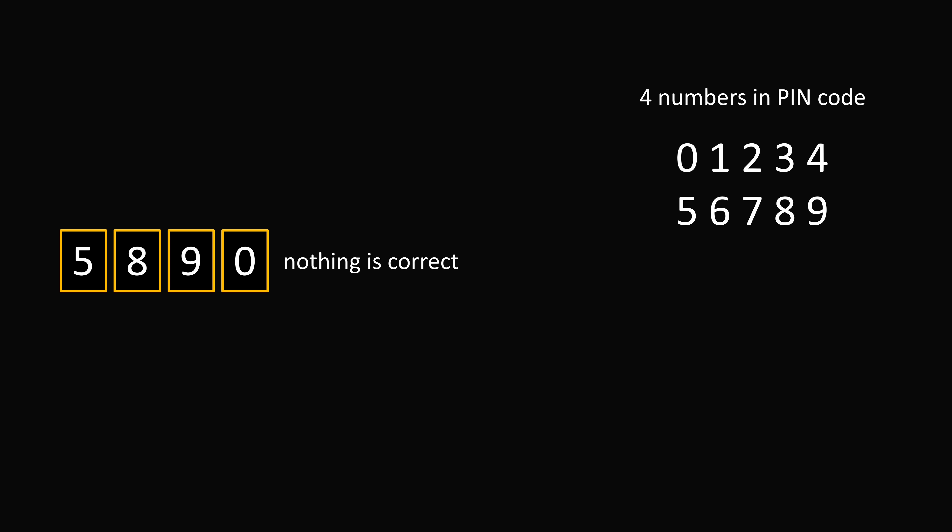So I think a good starting point is the clue 5, 8, 9, 0 — that nothing is correct. So we can eliminate all of these numbers as being correct numbers. We eliminate 5, 8, 9, and 0, crossing them out as being numbers in the PIN code. So we're left with 1, 2, 3, 4, 6, and 7.